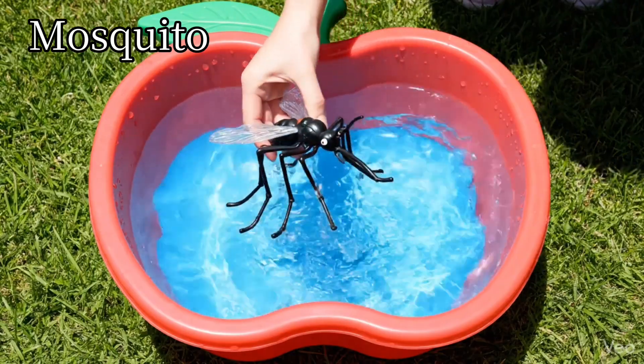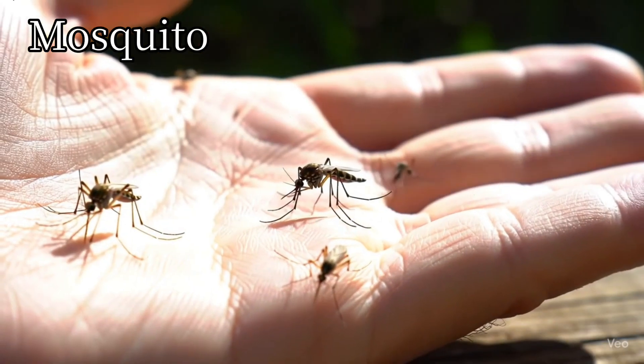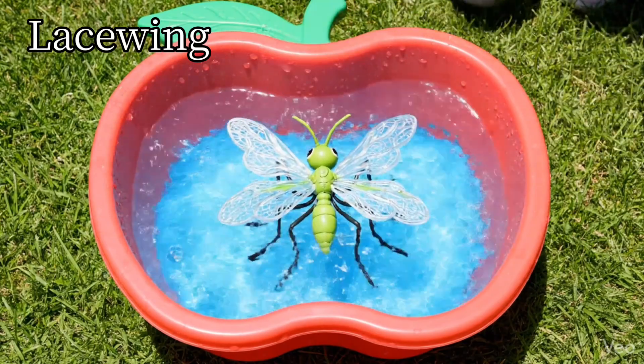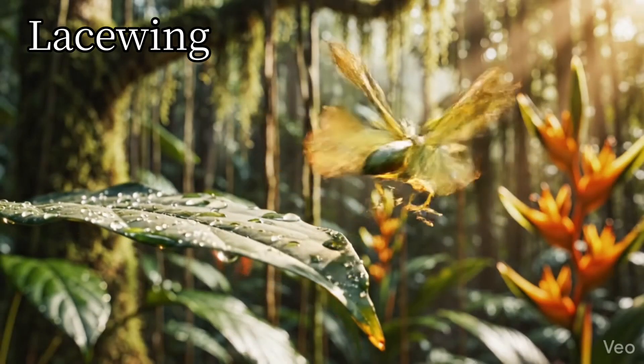Mosquito. Mosquitoes buzz and fly at night. Lacewing. Lacewings have soft, clear wings.